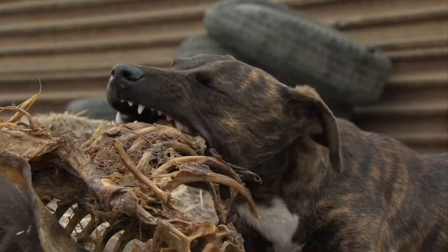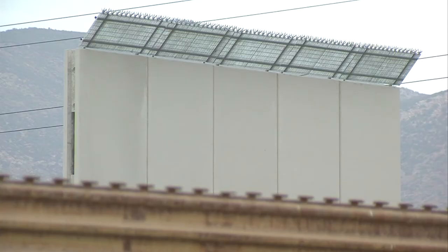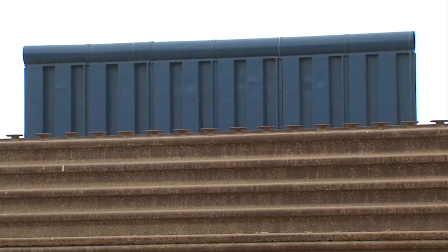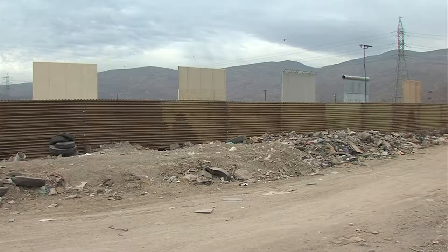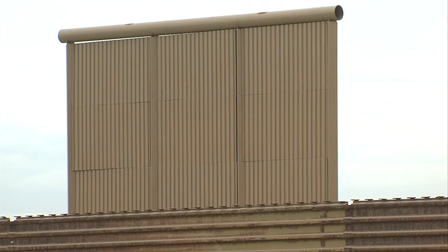This is the original border wall that was built as part of Operation Gatekeeper in 1994. Beyond this wall are the prototypes that were built in October — Trump's project to prototype the new border wall that he hopes to build when or if he gets funding.